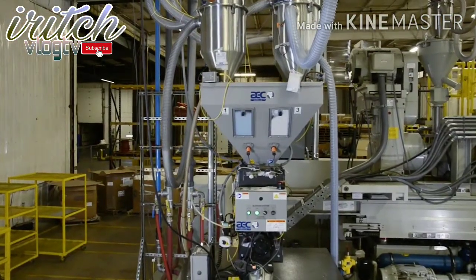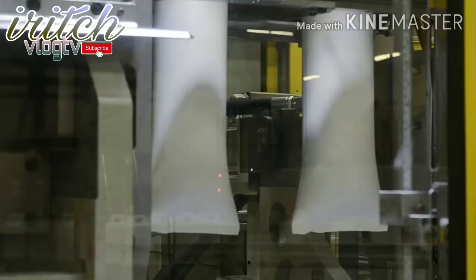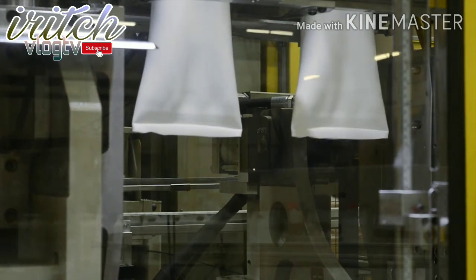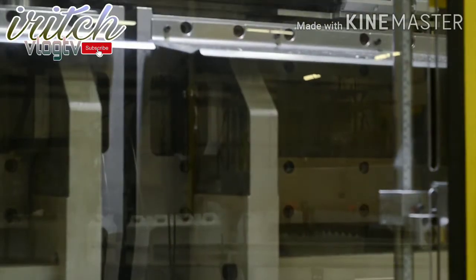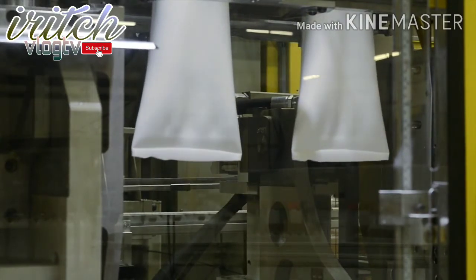The blend is then fed from the hopper to the extruder screw, where it is melted to temperatures of up to 400 degrees Fahrenheit. The extrusion of a hollow tube of plastic, called a parison, and the movement of the molds are precisely synchronized. When the parison reaches a predetermined length, the two halves of the mold are pushed together. The mold captures the parison in just the right position and cuts it from the plastic that follows it out of the extruder.